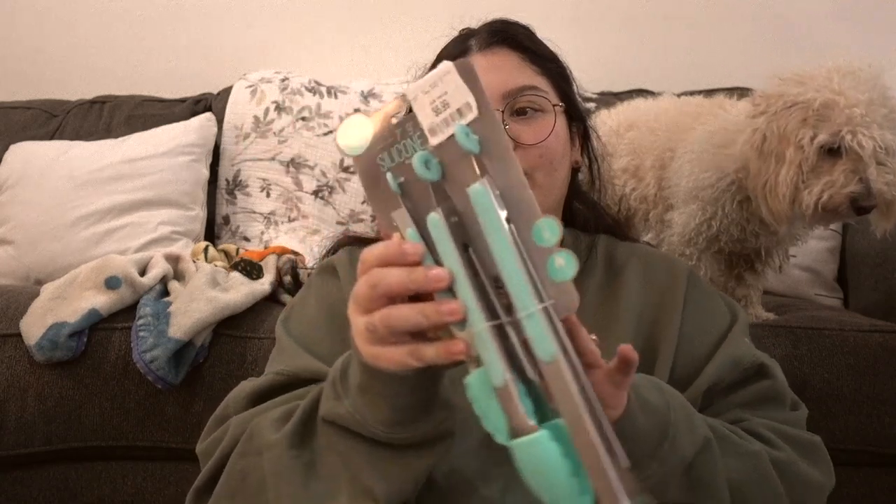And then I got new kitchen cooking utensils because the other ones I got were rough on the edge and it was hurting me when I cooked. And then a set of little silicone tongs. So that's all mine.